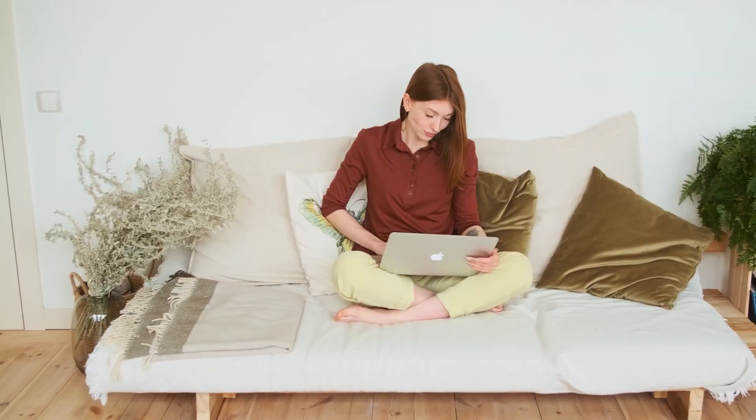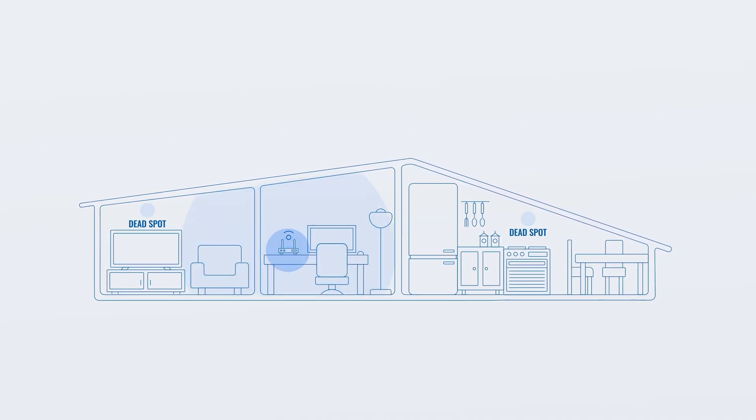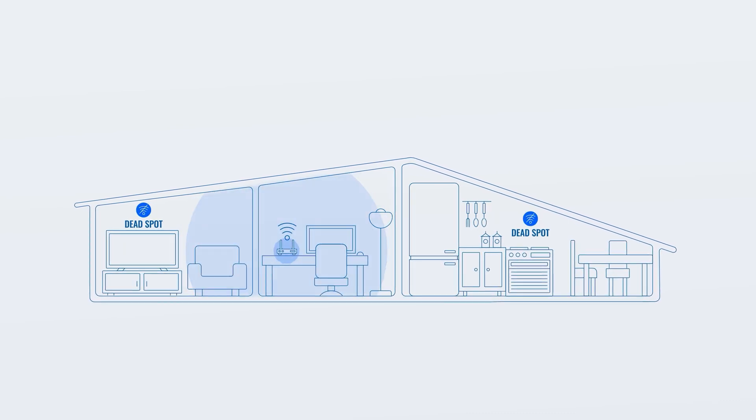Wi-Fi dead spots are specific areas — be it in your office, home, or public spaces — where a wireless network signal is absent, leaving you with no internet access in that spot.